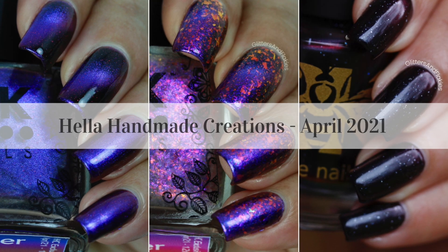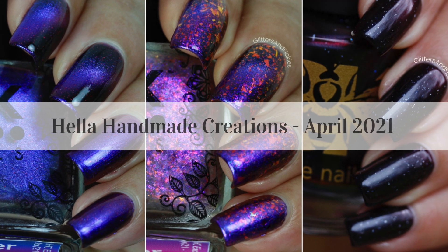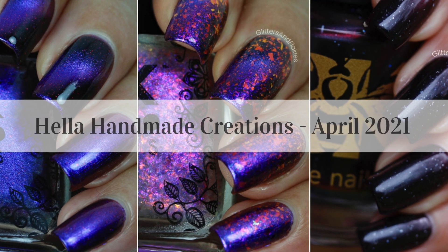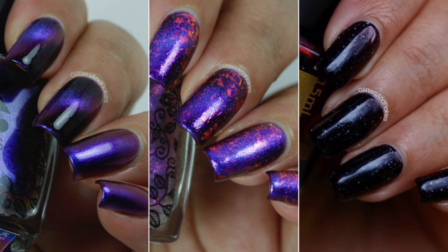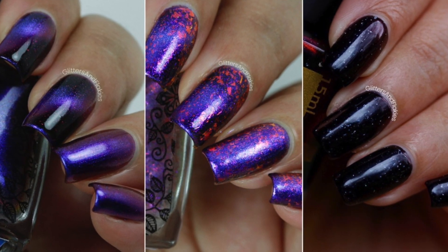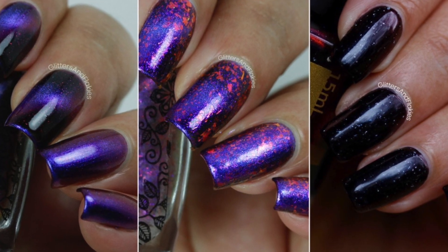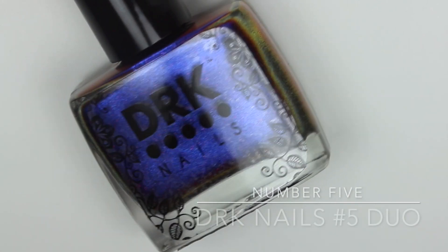Hi everyone, welcome to Glitters and Flakies. This is Debbie, and today I'm here to share with you three items from this month's Hela Handmade Creations. Hela Handmade Creations, also known as HHC, is a one-stop shop for everything indie, starting from beautiful polishes to wax to hand and body products. The shop opens for pre-order on the 14th of every month and stays open till the 21st, with a turnaround time of four weeks from the close of sales.